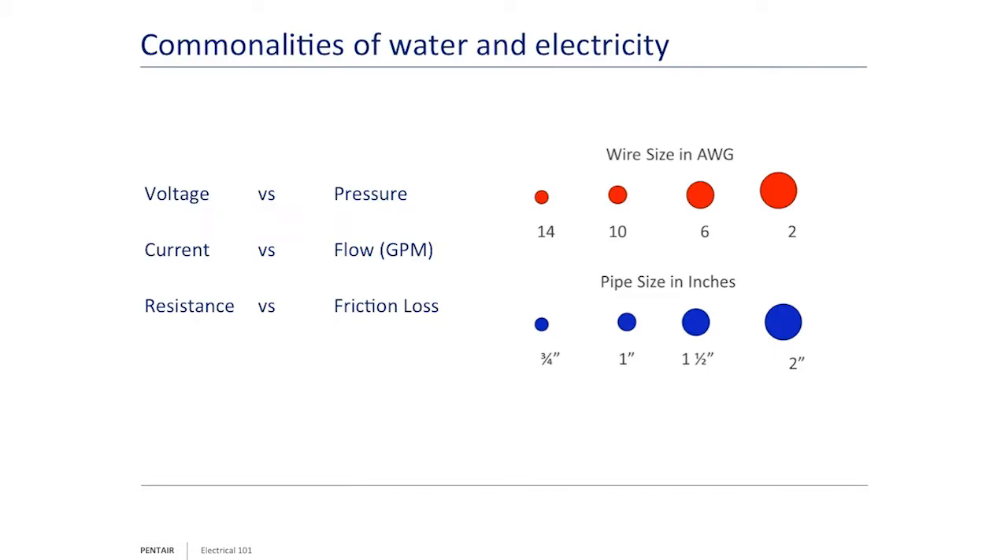One of the things about AC power is that it has an inverse relationship between voltage and amps. Because of this, we can create very high voltages at low amperage and transmit power over very long distances. A lot of times when you're looking at electrical, it's described in terms of comparison to water — voltage is as to pressure, current or amps is to flow or gallons per minute, and resistance is to friction loss.